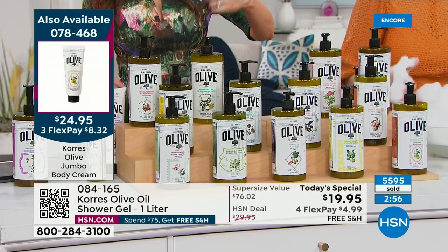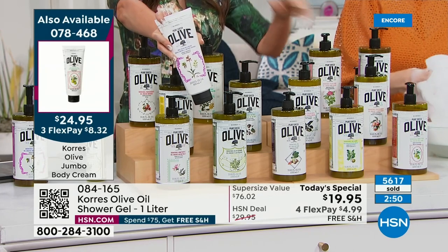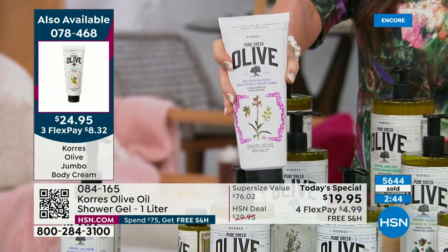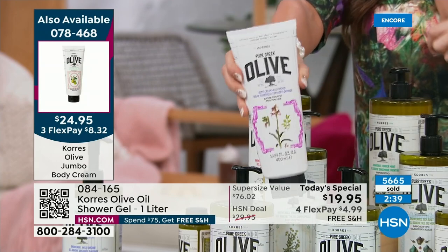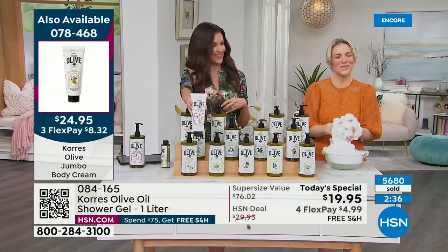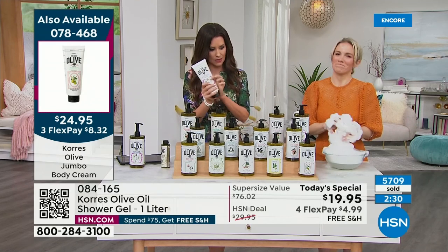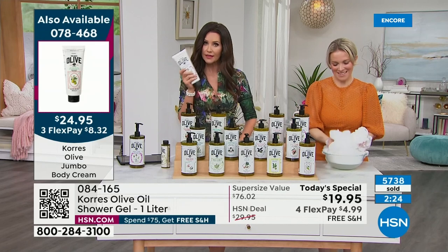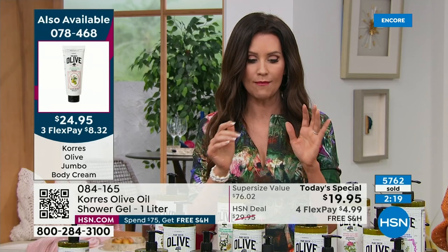The body cream looks like the regular size but it's actually a double size. Normally this much is $27; double is $24.95. Peach blossom is officially sold out. We do have the body cream in unscented — only 350 remaining, please treat yourself. These make phenomenal teacher gifts, graduation gifts, baby shower gifts, birthday gifts, put-one-in-every-room gifts.